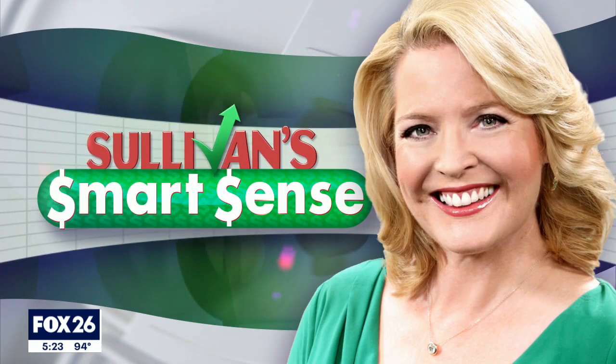Home energy bills are spiking right now in this heat wave, and one way to knock them down is an energy audit to see where your home is wasting energy. Heather is here tonight with some smart sense. You can pay a few hundred dollars for an energy audit, but many energy companies such as Reliant Energy offer home assessments for free. So Reliant showed us how you can do your own.